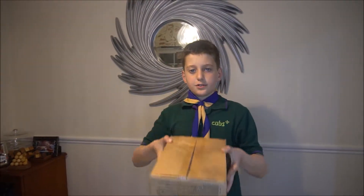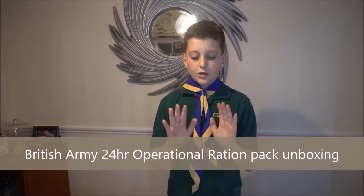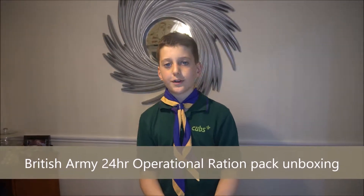Hi guys! If you don't notice, there is a giant mystery box right in front of me. So, this is the back story of it.